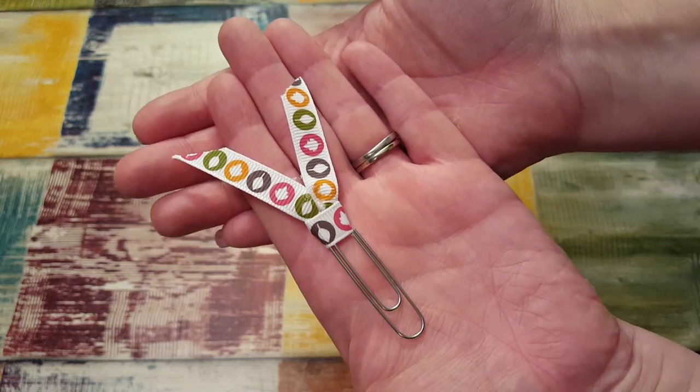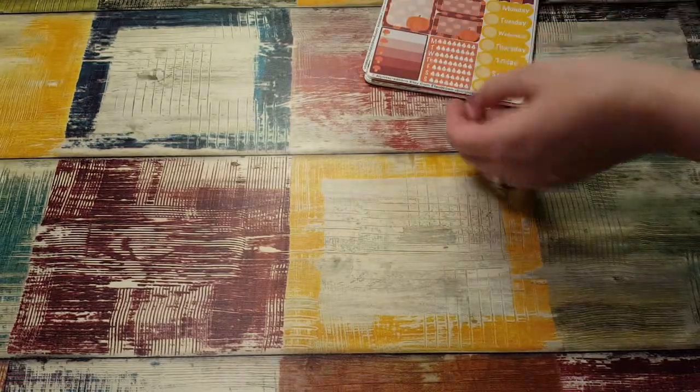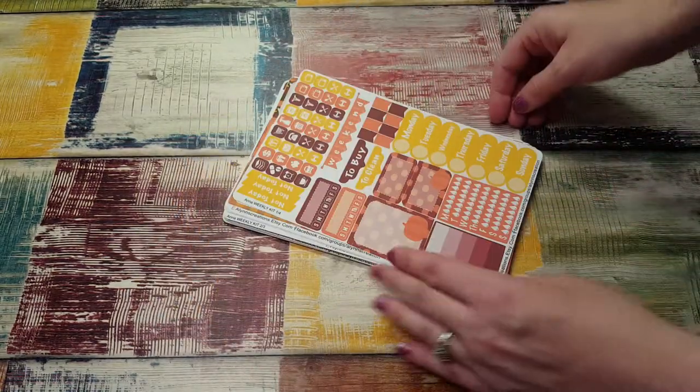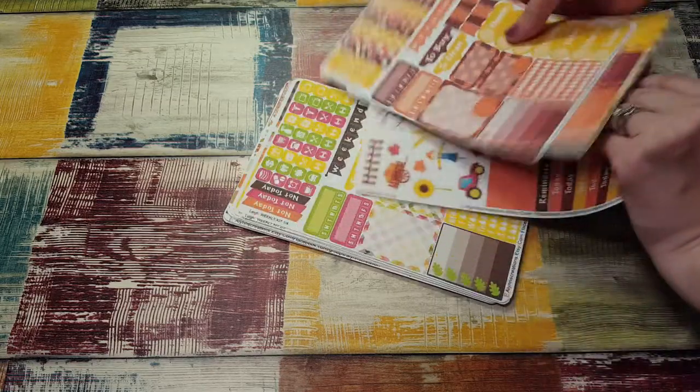The first thing I got in my little package was a little fall clip, which is really cute — that's a nice little freebie. And then we have this big stack of stickers. I'm not sure if these are kits — I think so.